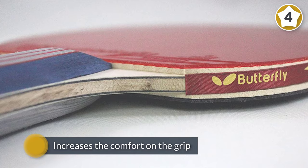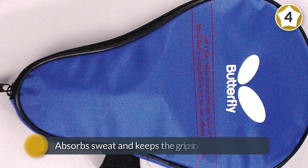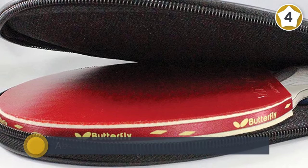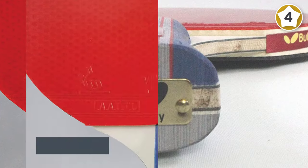Number four: Butterfly 401 table tennis racket set. A lot can be said about the Butterfly 401 ping pong racket in terms of its performance ratings and distinctive qualities, such as the shake hand grip with a flared handle. This feature increases the comfort of the grip for users so that it absorbs sweat and keeps the grip strong for long periods of use.